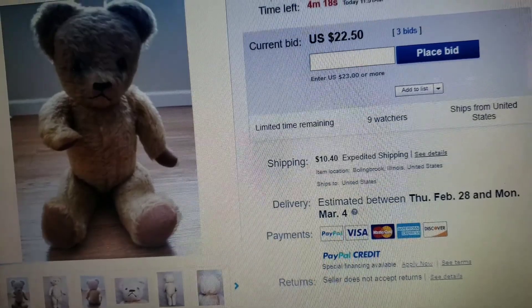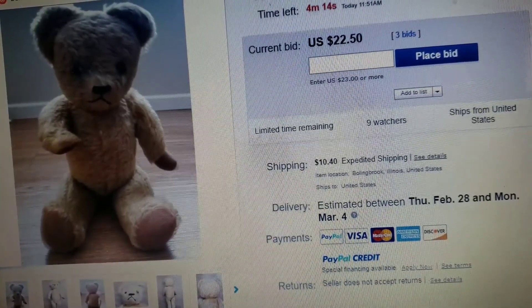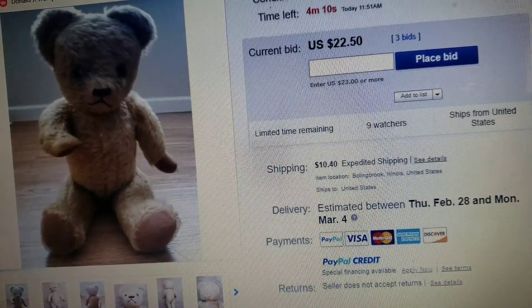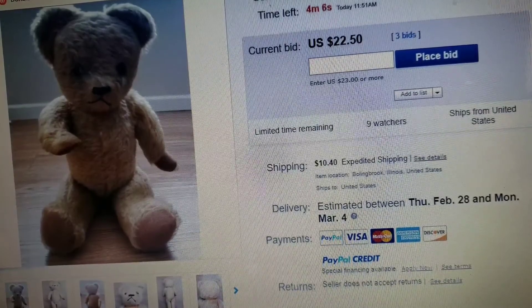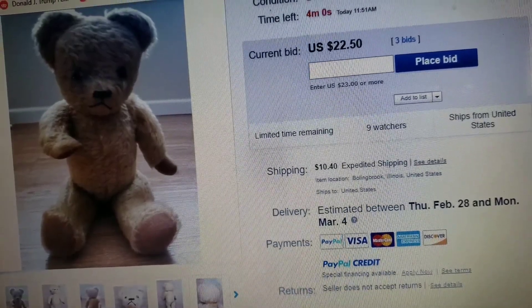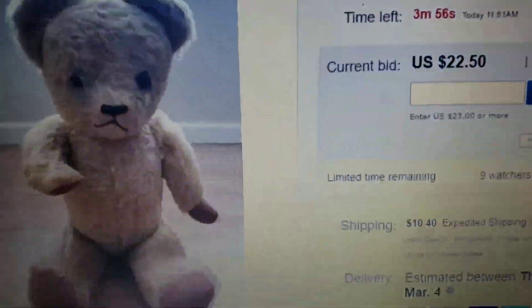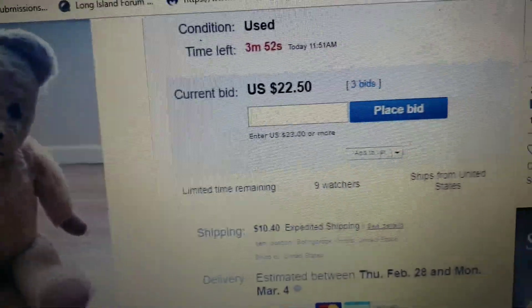Hey, what's up, it's Deanna. So I love sniping — I'm going to go in at the last second on this old 1940s teddy bear and try to bid probably within six to eight seconds, hopefully giving nobody else a chance to counter-bid me and raise the price. We've got about another four minutes left, so let's go in there and try to steal this little cutie away from other people.